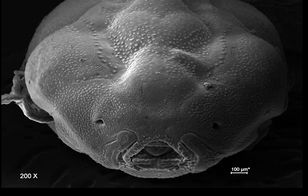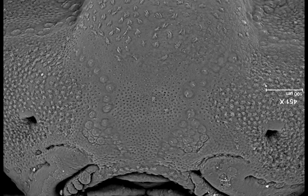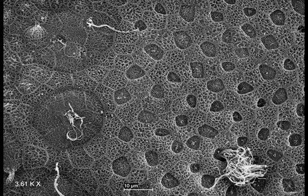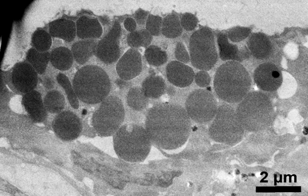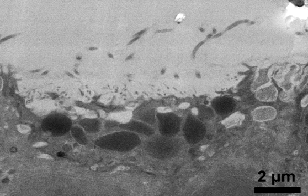We then used scanning electron microscopy to look for hatching glands, and found them densely concentrated on the snout. They're large cells that appear recessed among the epithelial cells, and they have short microvilli. In cross-section, they are full of secretory vesicles just prior to hatching, and mostly emptied of their contents just seconds after hatching.